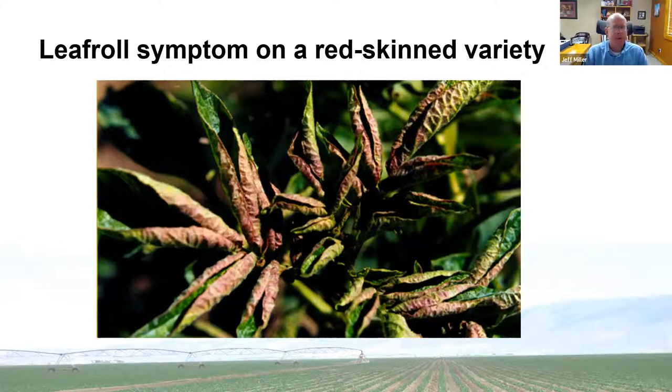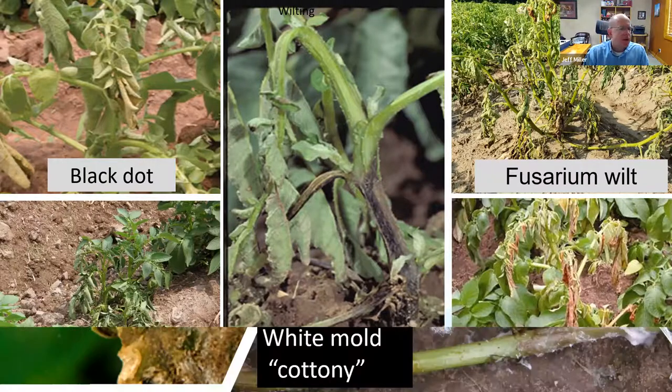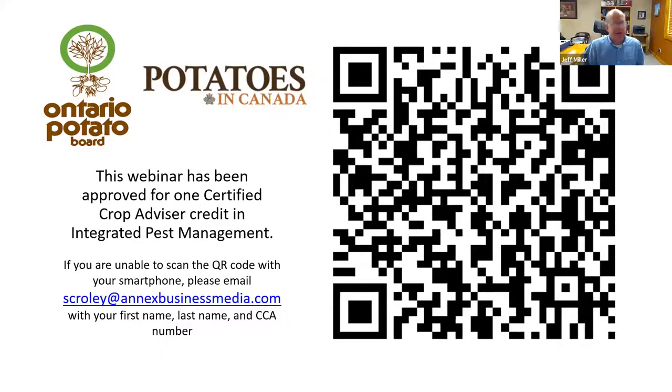In summary: when comparing wilting diseases, black dot wilt, Dickeya black leg, fusarium wilt, and verticillium wilt all have some overlapping symptoms but distinct differences. For above-ground white growth, rhizoctonia produces a mat-like growth, late blight has sparse sporulation on stems, and white mold shows a white cottony growth. That concludes the presentation; a CCA credit is available by scanning the QR code, and questions are welcome.